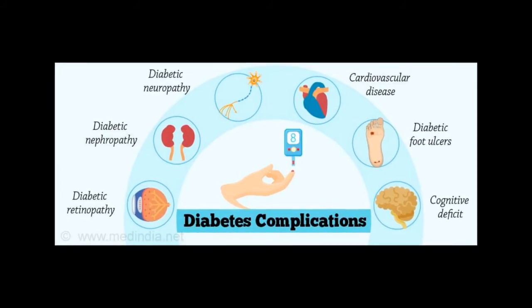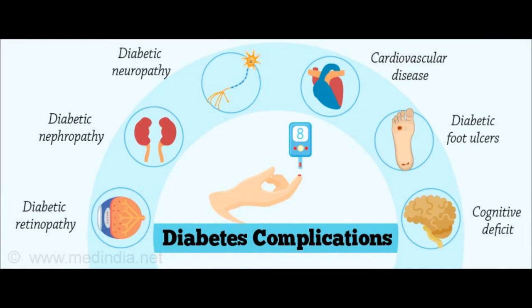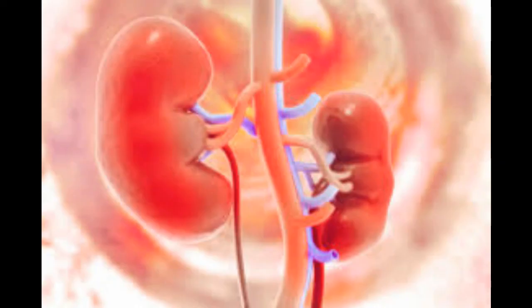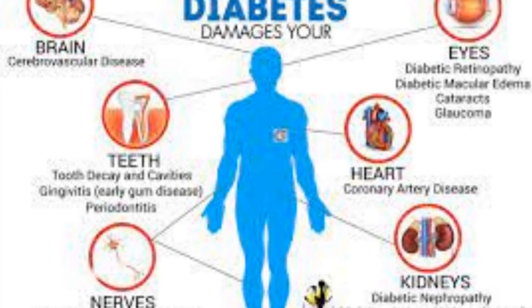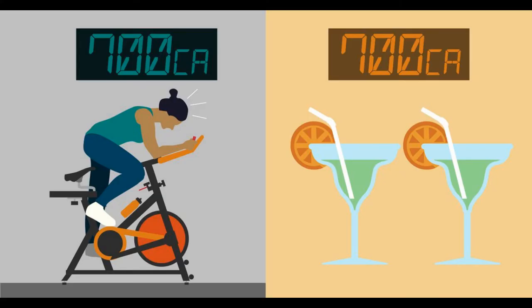If your blood glucose level remains high over a long period of time, your body's tissues and organs can be seriously damaged — some complications can be life-threatening. These include cardiovascular issues such as coronary artery disease, chest pain, heart attack, stroke, high blood pressure, high cholesterol, and atherosclerosis; nerve damage (neuropathy) causing numbness and tingling; kidney damage (nephropathy) that can lead to kidney failure or dialysis; eye damage (retinopathy) that can lead to blindness, cataracts, or glaucoma; and foot damage including poor blood flow and slow healing.